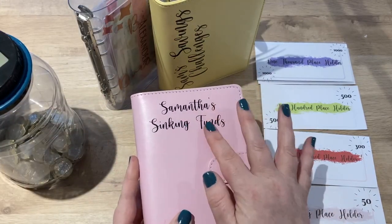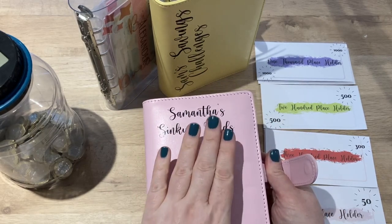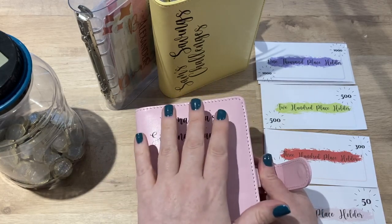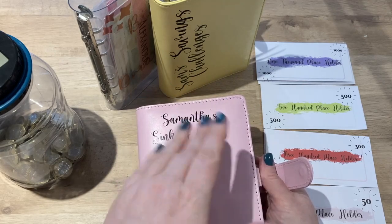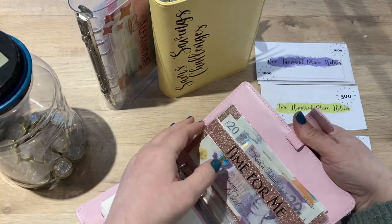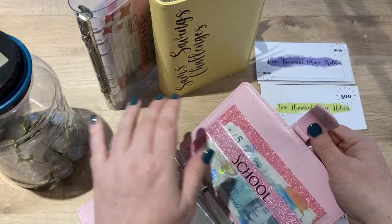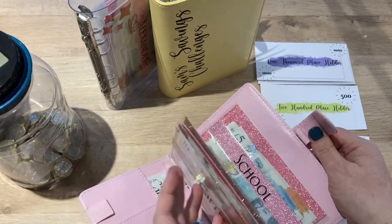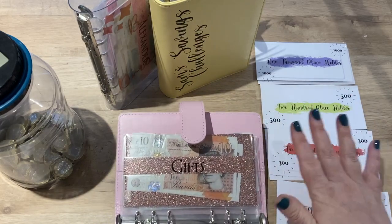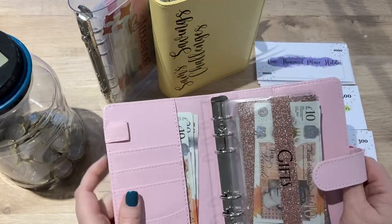First I want to flip through my sinking funds binder — I actually call this my fluid envelopes, so I need to change that label up. I've got three binders; this first one is my short-term one that I dip into every week, sometimes every day. These fluid envelopes include things like gifts, time for me (my social envelope), groceries, petrol, and school — anything the children need for school.